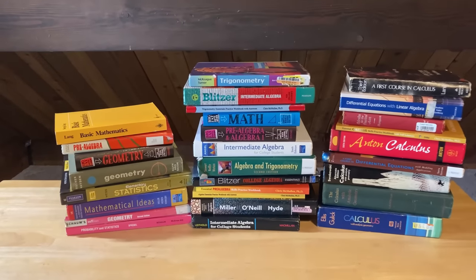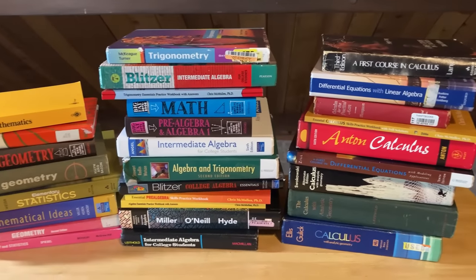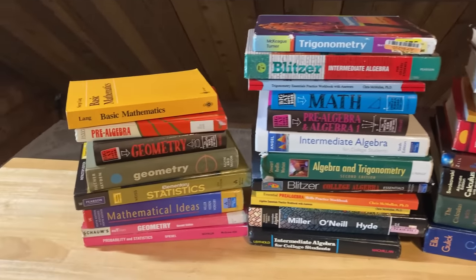In this video I'm going to show you how you can become a mathematical wizard. You can basically break down all of mathematics into four levels.